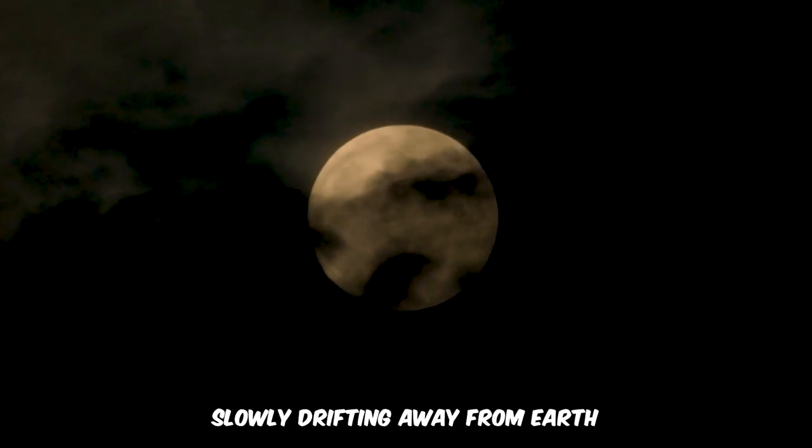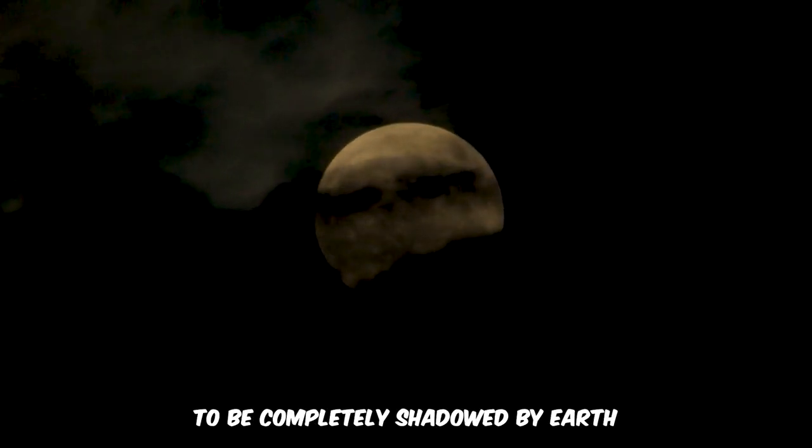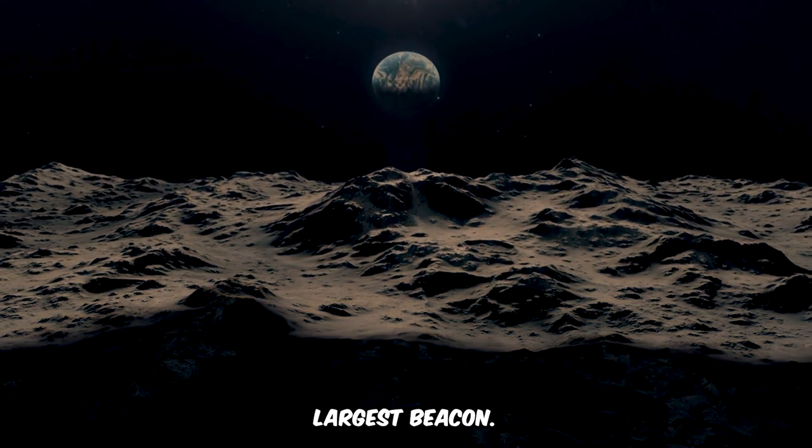With the Moon slowly drifting away from Earth each year, a distant future awaits where it will be too far to be completely shadowed by Earth. Until that epoch arrives, we're fortunate to occasionally witness our planet's shadow over the night sky's largest beacon.